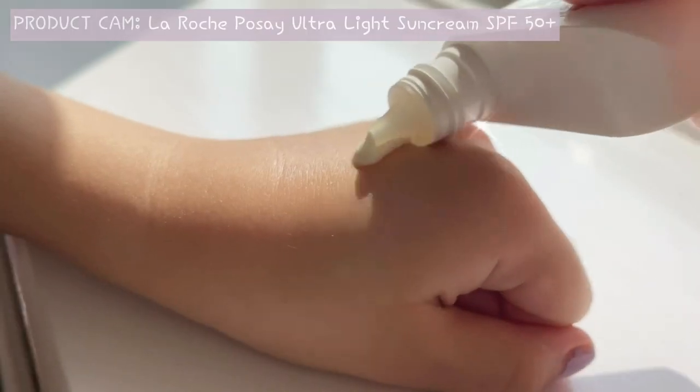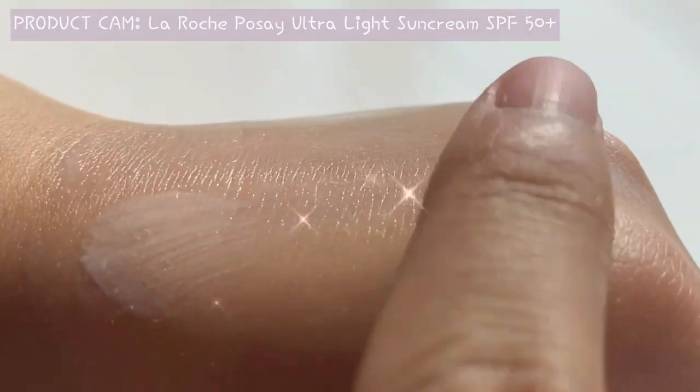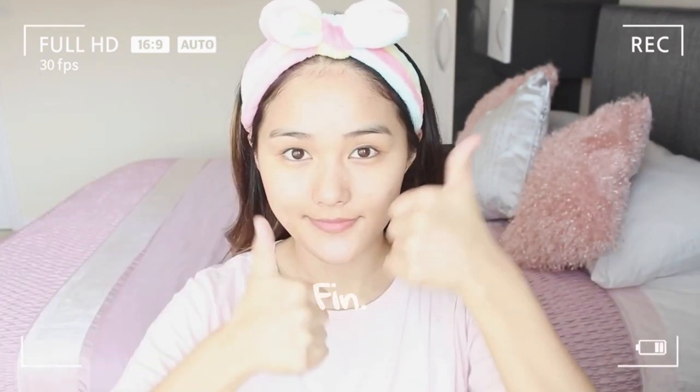If you have a warmer skin tone like me, you struggle with white cast, and you have oily combination skin, then this is the sun cream for you. I have been using this for years now, ever since my sister recommended it. It's super lightweight and it's quite liquidy in consistency so it absorbs right into the skin. It also gives a nice dewy base for anyone who's applying makeup.